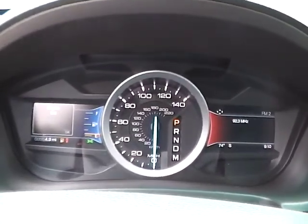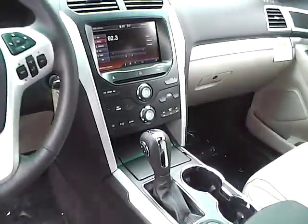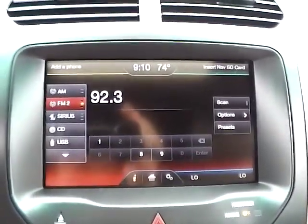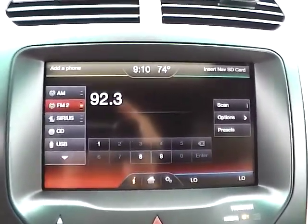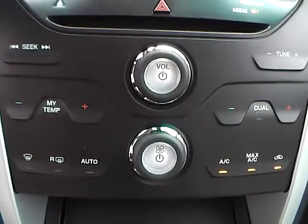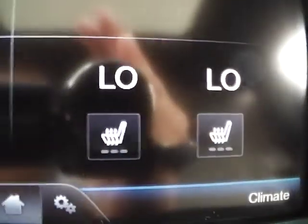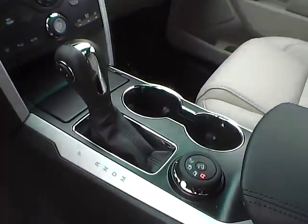We have a nicely lit up gauge cluster. As for the center console, we have AM/FM radio with CD player and Sirius satellite capabilities. We have climate controls, and we also have heated front seats. This is an automatic vehicle, and it's also equipped with a power moonroof.